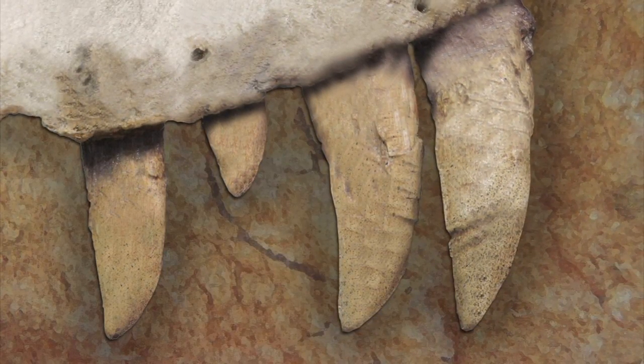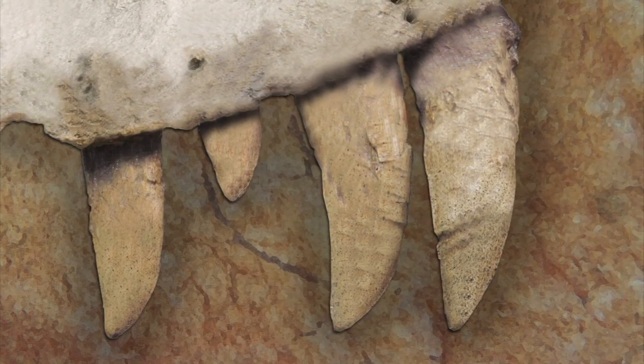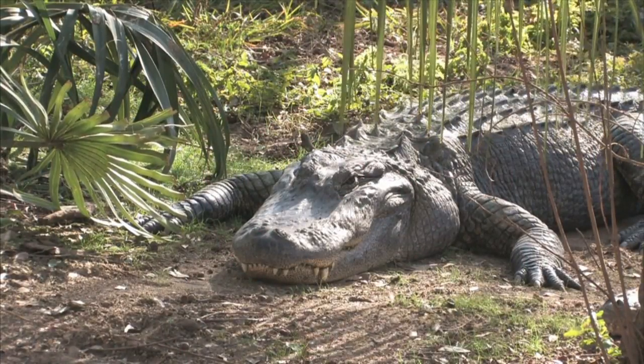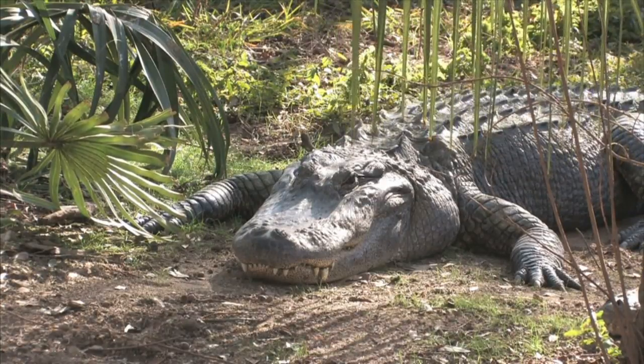Here's a fossil of dinosaur teeth. Notice they are pointy and sharp. Fossil teeth can tell scientists what a dinosaur ate. One way is for scientists to look to animals of today for clues. For example, if you look at the teeth of a real live alligator, you'll notice that its teeth are pointy and very sharp too.